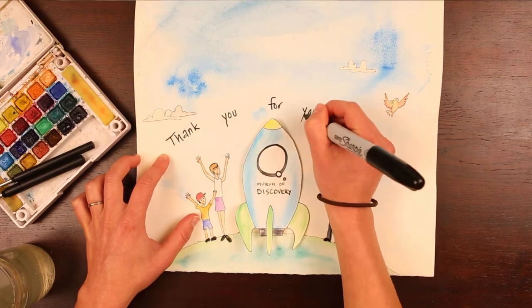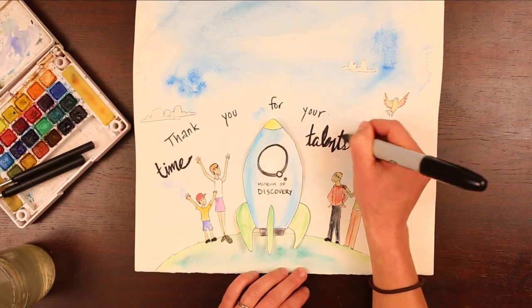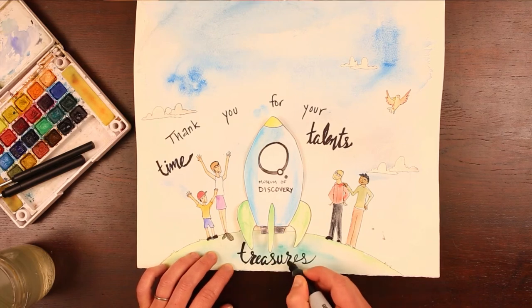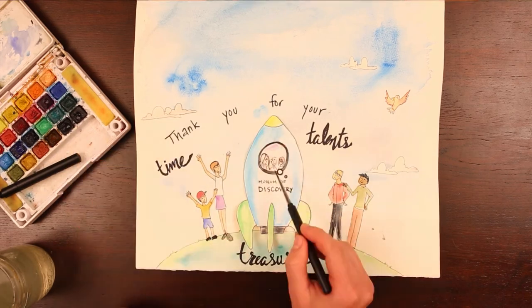As we reflect back on another successful year, we say thank you to all who have given their time, talents, and treasures to our museum. You make everything we do possible — then, now, and for years to come.